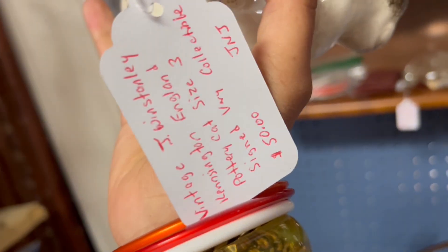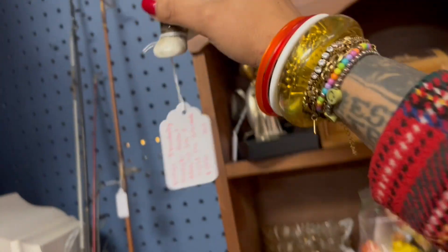Made in England, hand signed. $50. I'm not going to read much more about that.